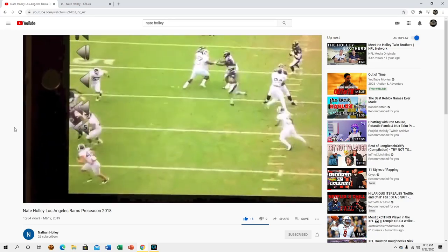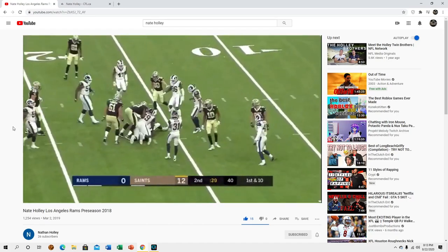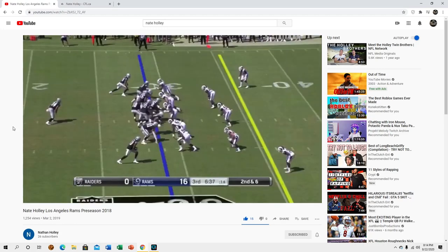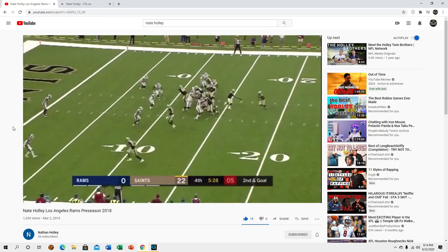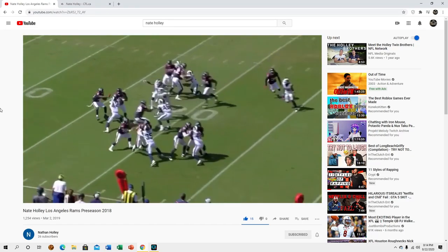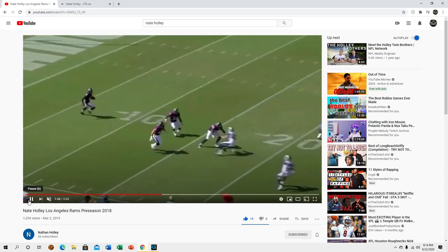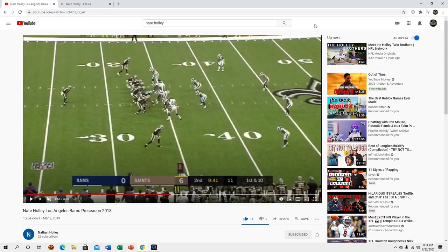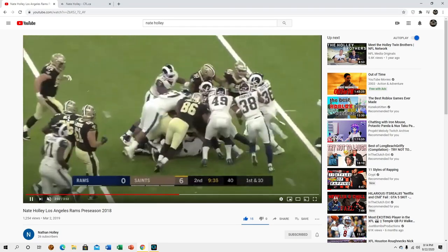His football IQ is actually pretty solid — it seems really hard to gauge. It's against the Saints though — nice little tackle. One thing I do like: he is not afraid of coming off blocks. He's not very technical about it but he is ferocious — he's got some veracity, he plays with some anger. He's not afraid of contact whatsoever.